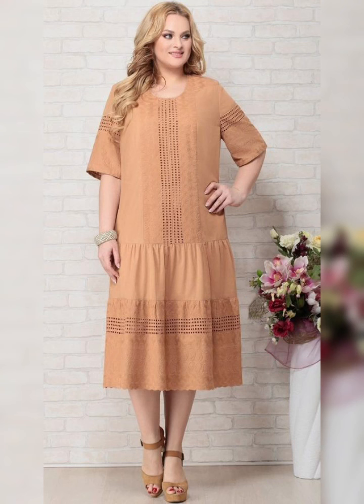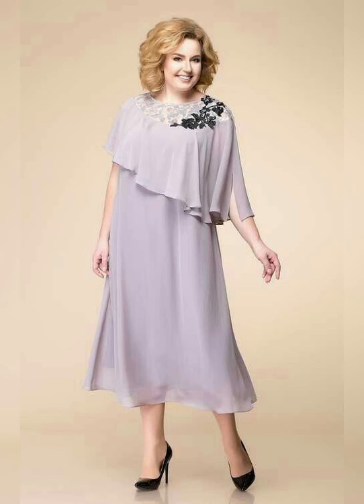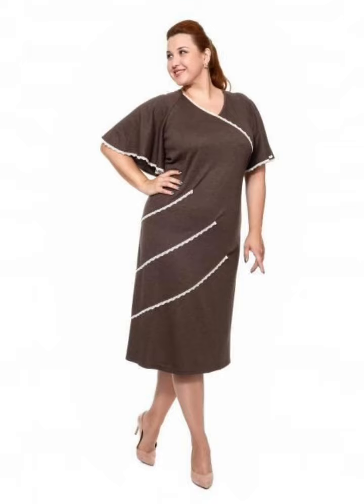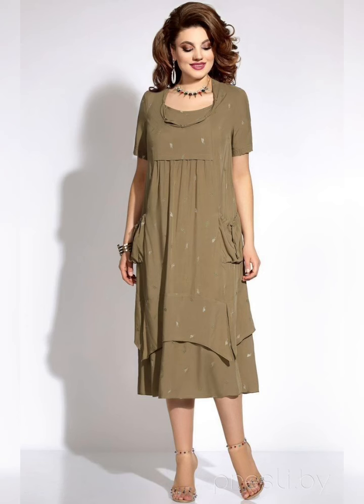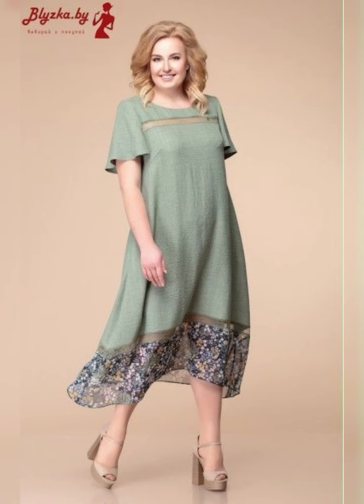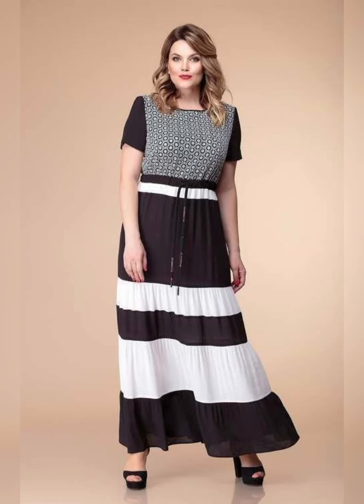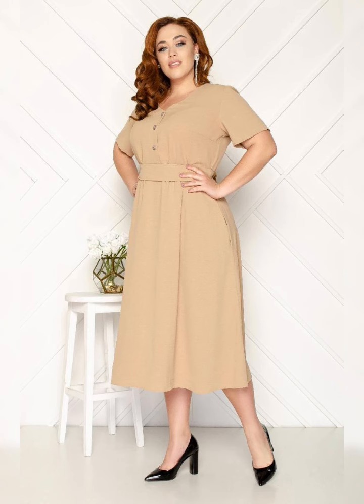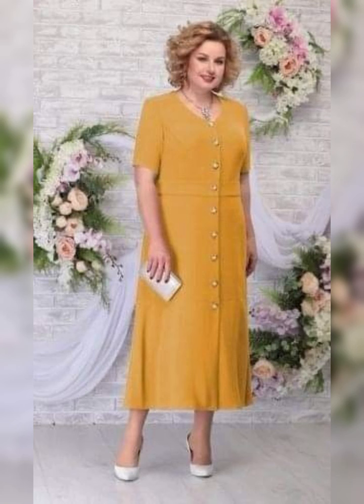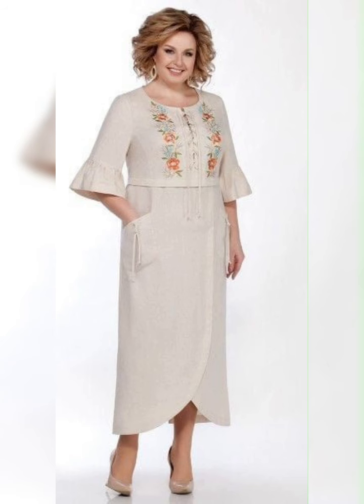There are also jackets and bolero options available for a layered look. Plus size mother of the bride dresses usually come in sizes 16 and above. However, many designers will offer custom sizing to ensure a perfect fit, so it is important to check with your chosen designer about their sizing options before making a purchase.